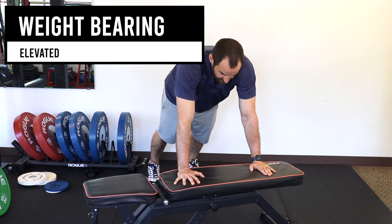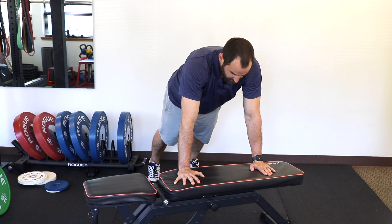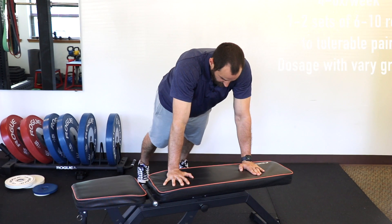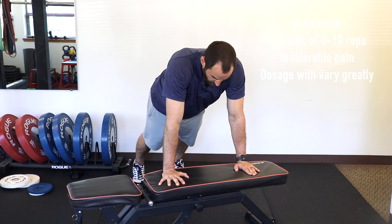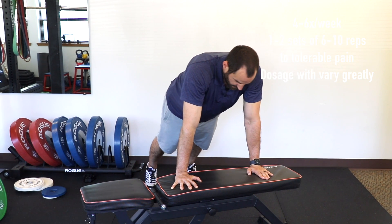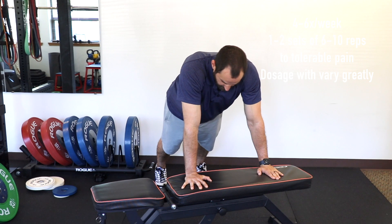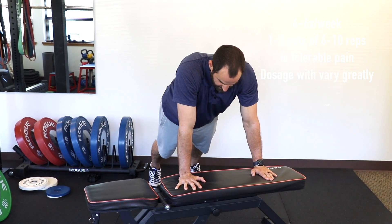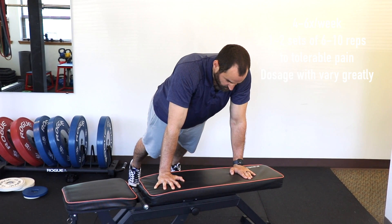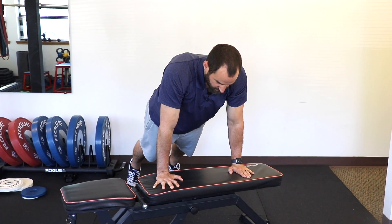We can also add weight-bearing exercises. Getting a bench — you may need to adjust the height higher or lower depending on your current fitness level and pain — start with gentle circles clockwise and then counterclockwise. You can also add shoulder flexion or getting up on your toes, going diagonal up, diagonal back, side to side. This is a multi-planar joint, so you want to mobilize it in every direction. As you get more range of motion and your pain decreases, you can get on the floor or just try to go farther in those motions.